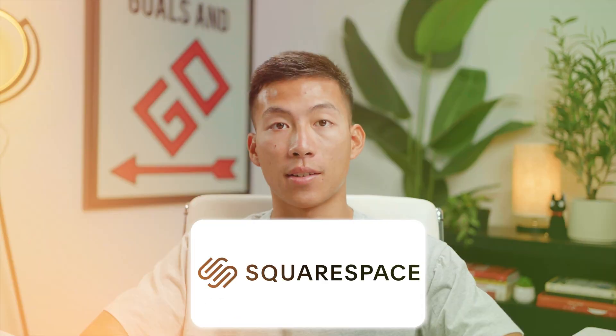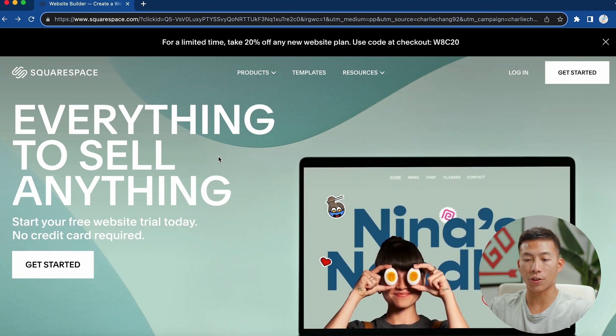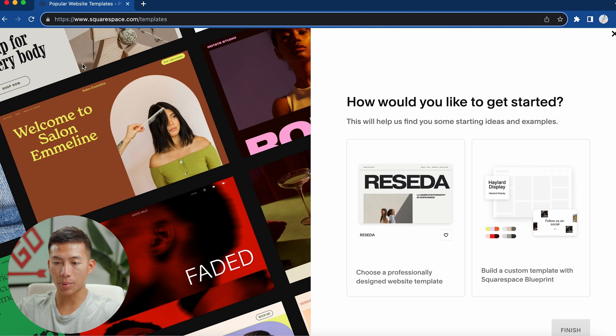Moving on to the next platform: Squarespace. If you click on the link down below, you'll be taken to this page where you can start a free trial — no credit card required, just click Get Started. It's going to ask a few questions about what your site is about. As you can see, they have a bunch of really professional-looking templates, and you have the option of choosing a professionally designed template or building a custom one with the Squarespace Blueprint.